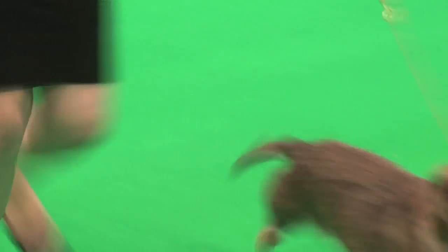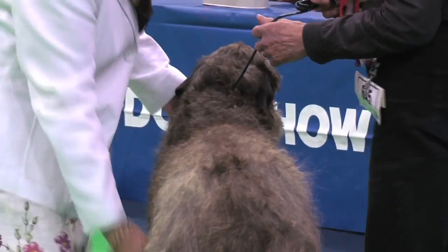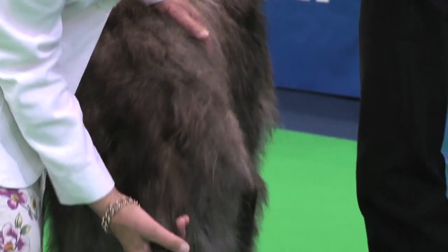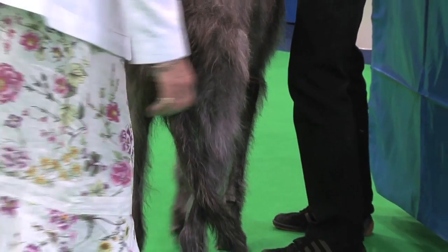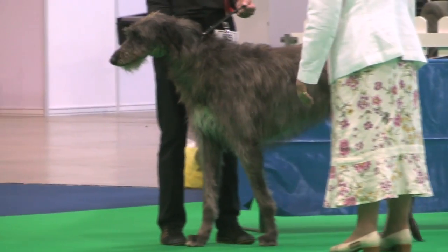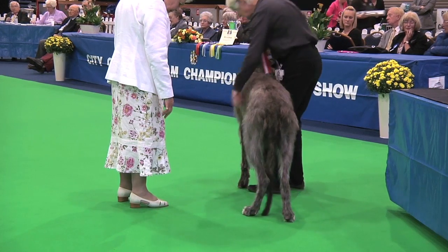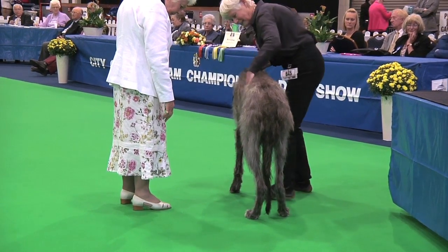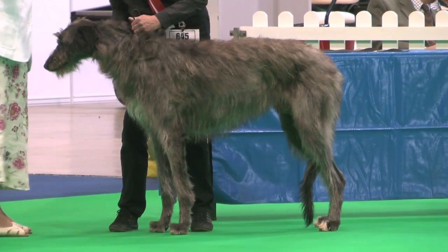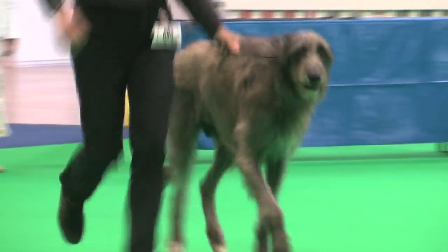And now we have the Deerhound, judged by Mrs. Mary Bryce-Smith, who had 35 dogs with an entry of 35. Her best of breed was the dog, exhibit 645. It's the Deerhound, exhibit 645.